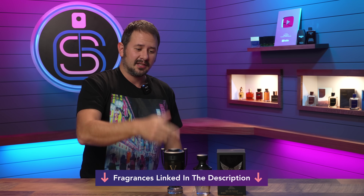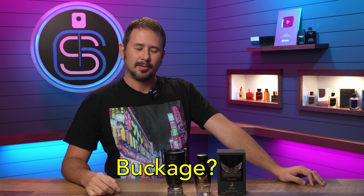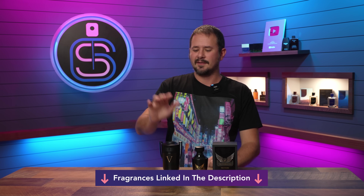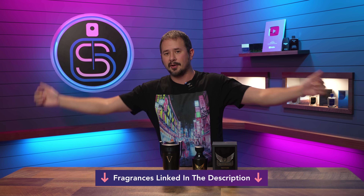So like I said, about $15. I will have it linked in the description. But crazy stupid cheap doesn't mean nothing if the fragrance sucks, so that's what we're going to talk about here today — whether this is worth that little bit of buckage. I'll have this linked in the description along with Invictus Victory in case you want to check them out below.